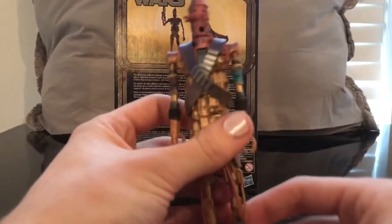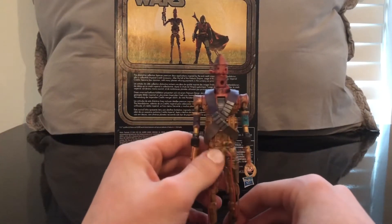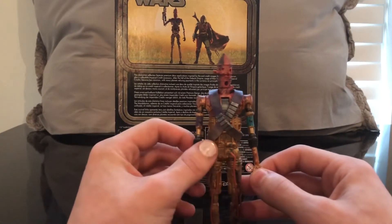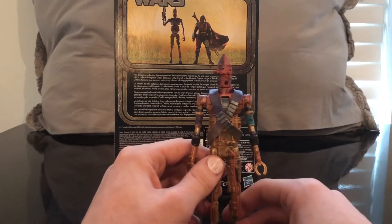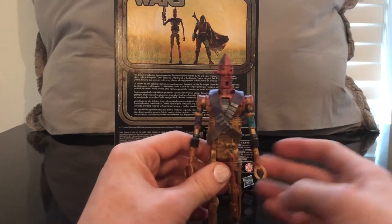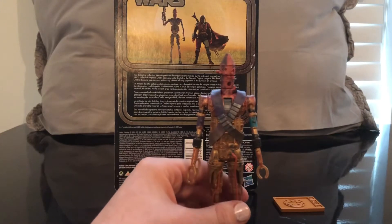What he did with Thor: Ragnarok — he voiced Korg — and his episode of The Mandalorian is like top three best episodes in my opinion. I think my favorite episode is probably the first episode of season two, directed by Jon Favreau. I just think it's kind of cool to be able to have another character voiced by Taika Waititi in my collection.